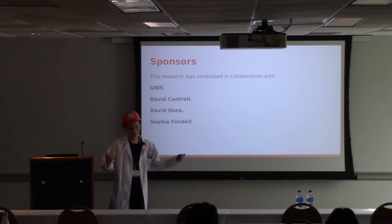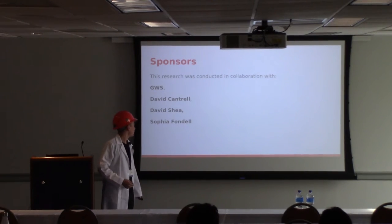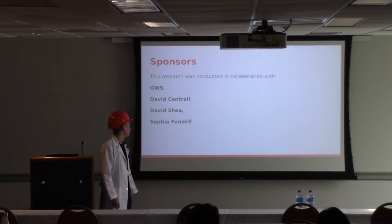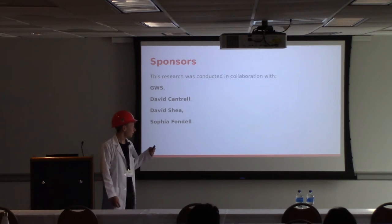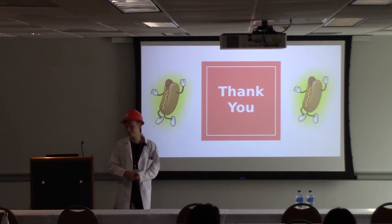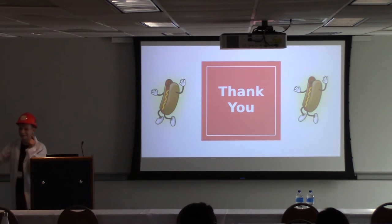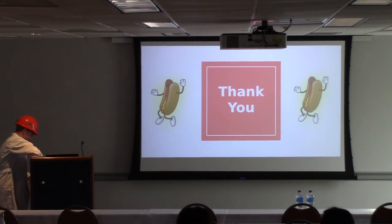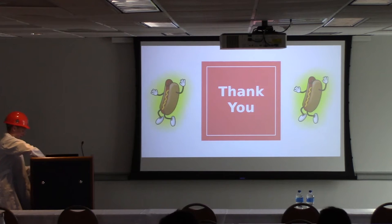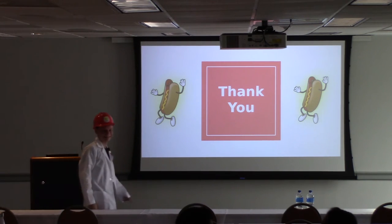I would like to thank our sponsors — this was all done in collaboration with GWS — and our senior scientists: David Cantrell, David Shia, and Sophia Fondell. And remember, the mustard indicates progress. Thank you very much.